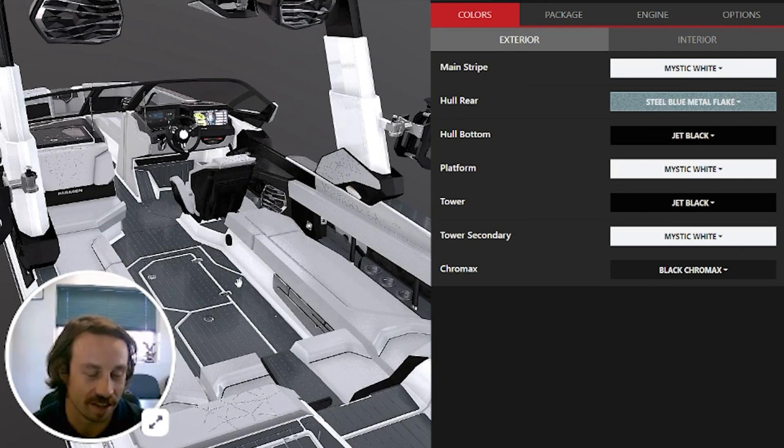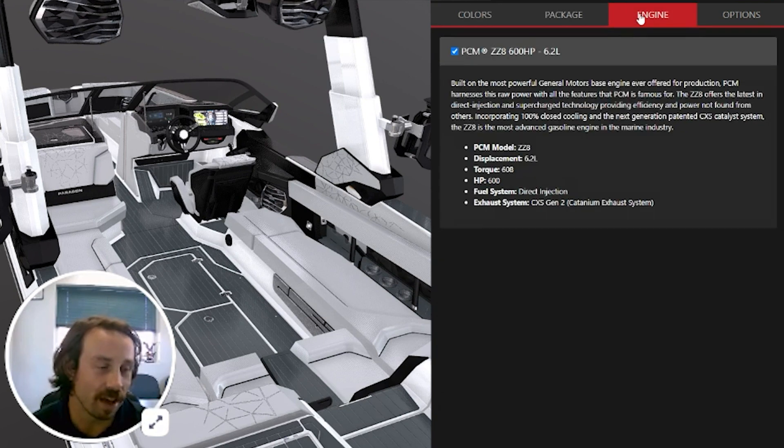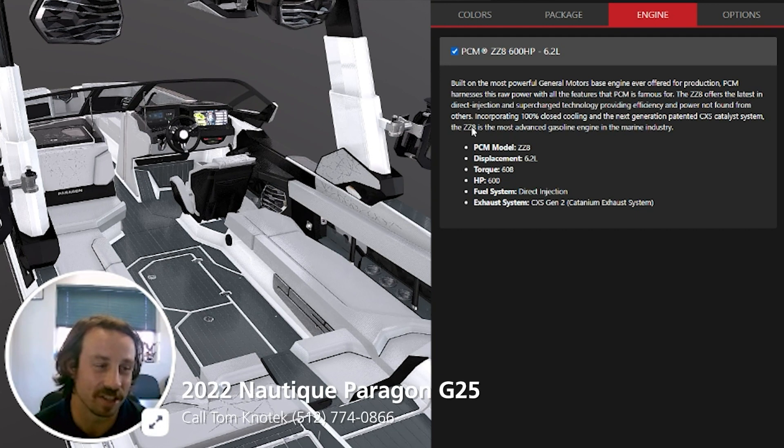I can rock around and check out the interior a little better — it's a nice looking boat. If you have questions about interior or exterior colors, you can contact me. This boat does have a coastal edition option if you want to order one for saltwater, but there's no choice on the engine. You're stuck with the ZZ8 6.2, 600 horsepower supercharged direct injection engine. This thing's no joke.